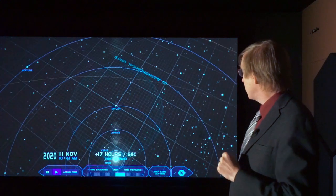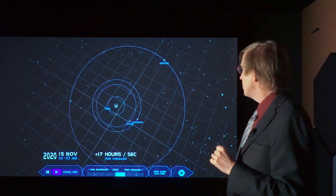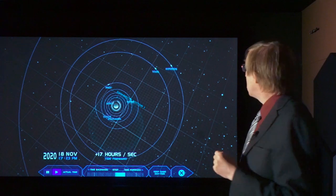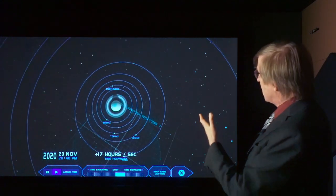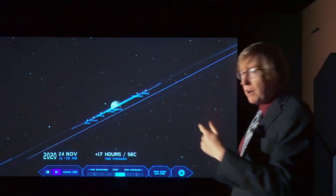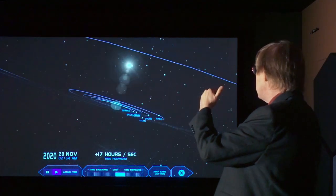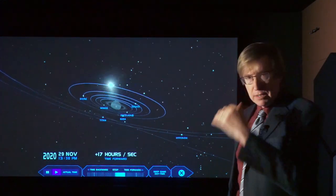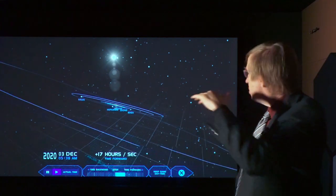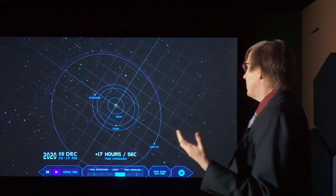After Jupiter, we come to Saturn — another very cool system with lots and lots of moons, five of them greater than 1,000 kilometers. Saturn, as we saw before, has this amazing ring system, and the ring system is in the same plane as the orbits of all the moons, with all the moons orbiting in the same direction. The plane of Saturn's rings is tipped relative to the ecliptic — not by a lot, but by enough to make it beautiful to look at.